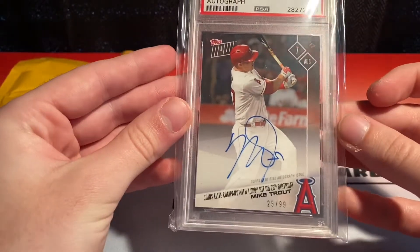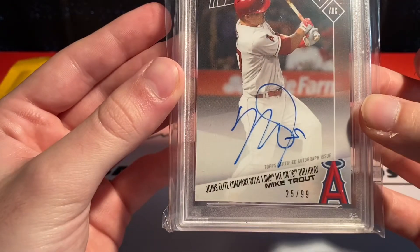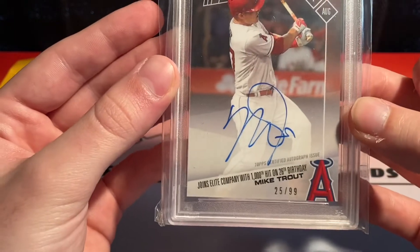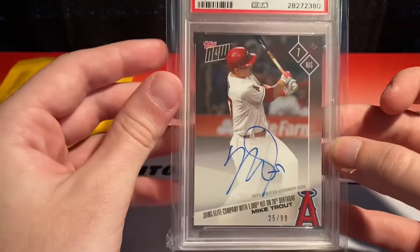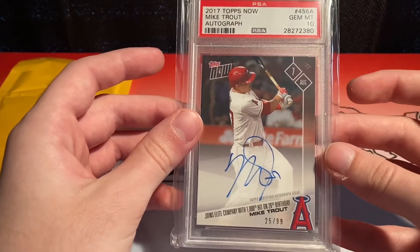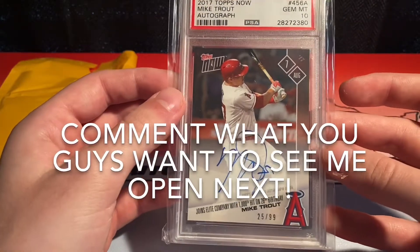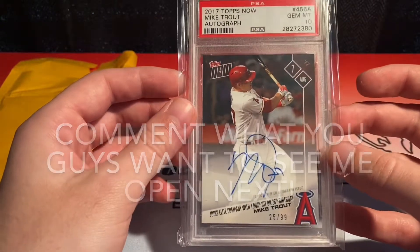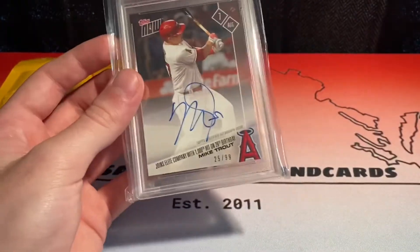Really pretty card in person, and a Gem Mint 10 — even if the autograph is not exactly 100% perfect, it is a card I would have never imagined owning. I'm still going to add on to this — probably going to try to get some more Trout: patches, autos, etc. This will probably be in the PC for a long time, but if it goes for the right price, we'll get rid of it.